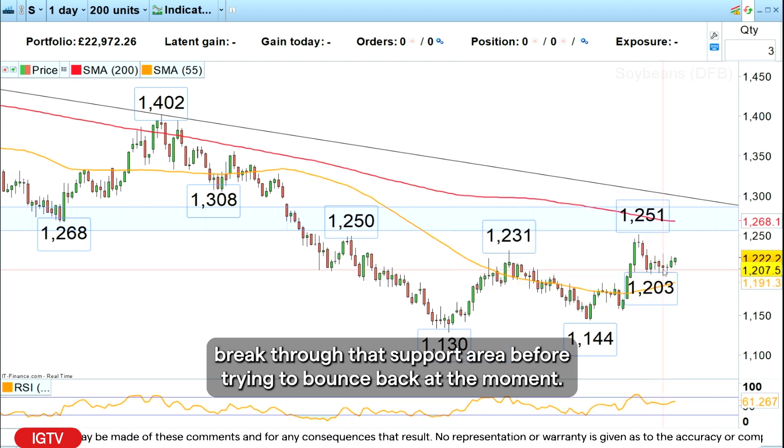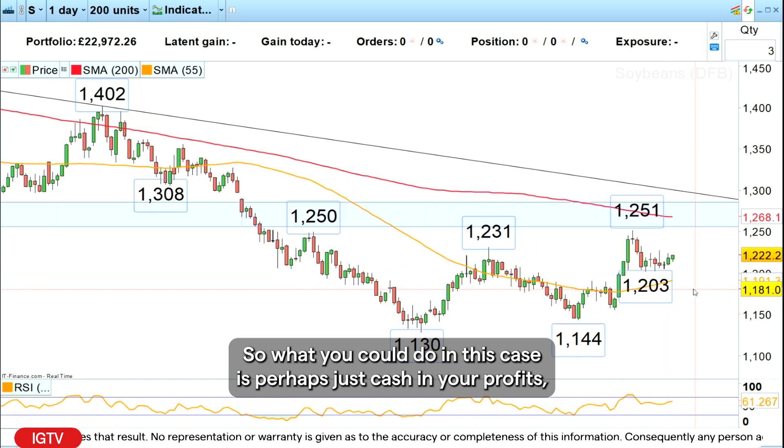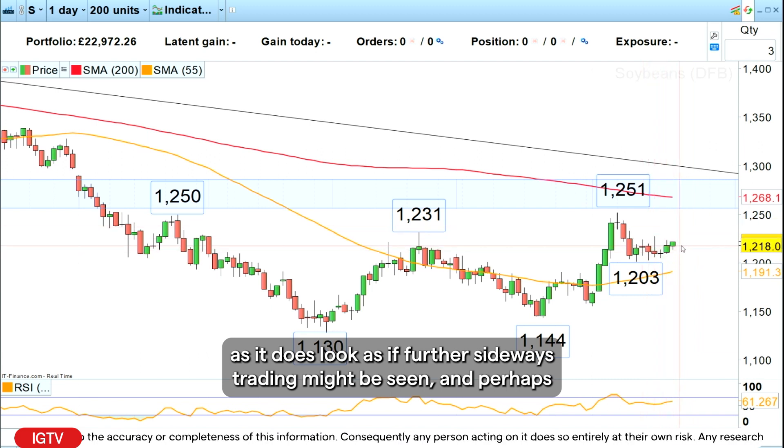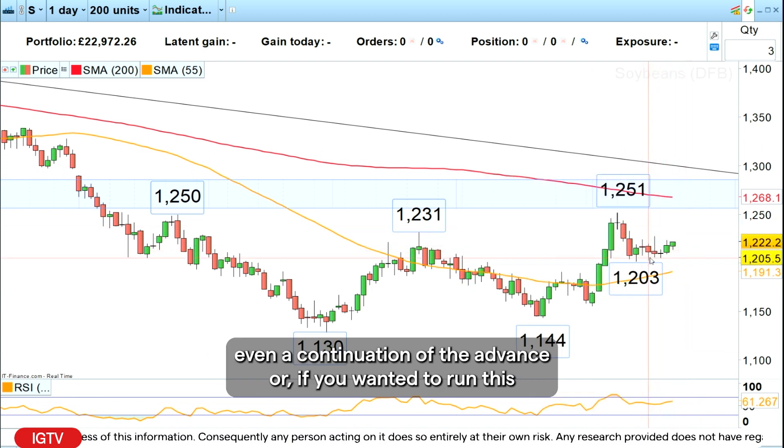We didn't break through that support area and the market is just trying to bounce back at the moment. So what you could do in this case is perhaps just cash in your profits, as it does look as if further sideways trading might be seen and perhaps even a continuation of the advance.